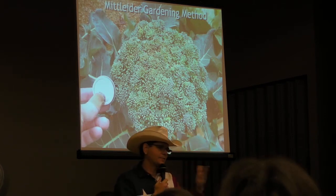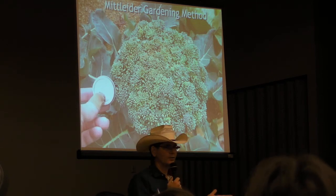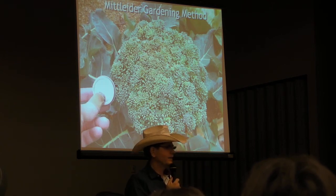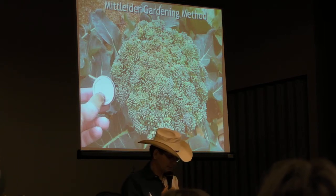If we fed our kids Captain Crunch and hot dogs all day, they wouldn't die, but they wouldn't be healthy and wouldn't grow to their full potential. And that's what we're finding in plants. What I'm also finding is that our plants grow much faster when they get all the nutrients they need.